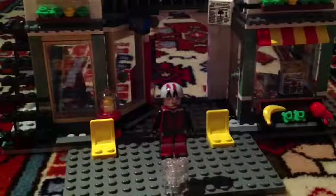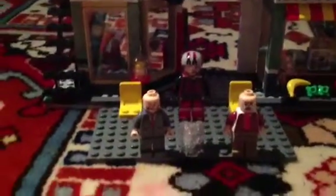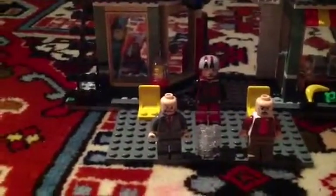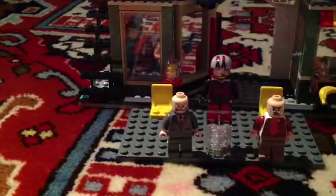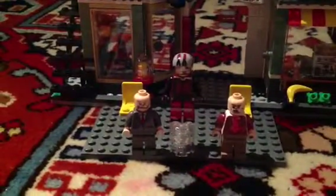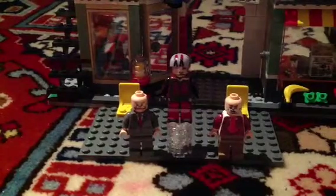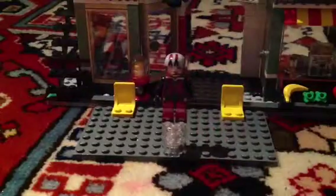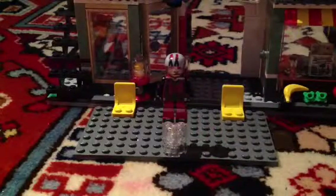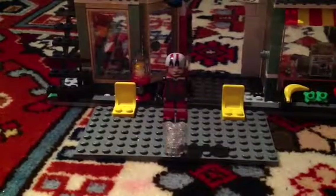First of all, we have Statler and Waldorf from the Muppets. Just take a good look at them, cause you'll be seeing other figures next. Waldorf's got that tie, Statler's got that tie. If you want to see these figures again in more detail in a minifigures showcase, then comment below.